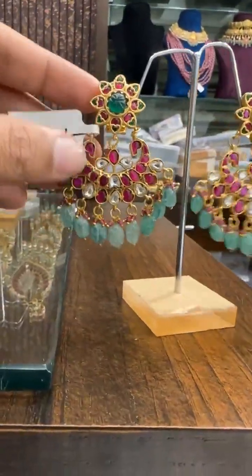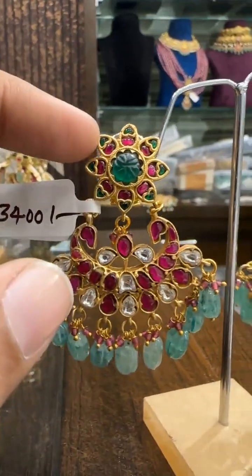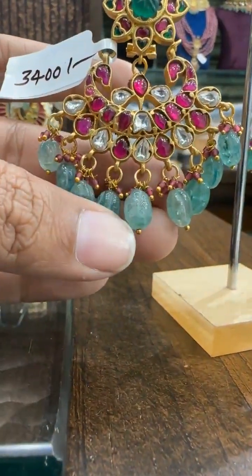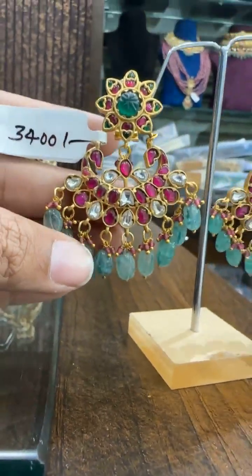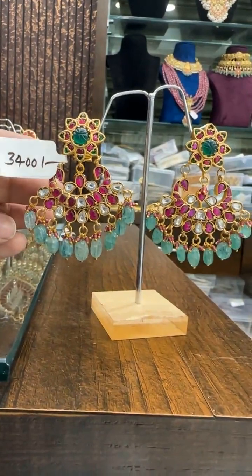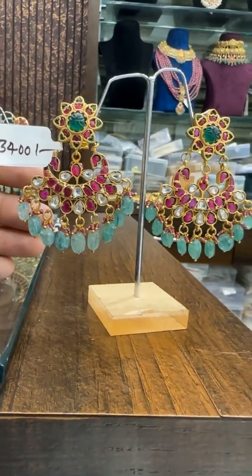Then in the same range, we have one more bridal Chanbali. Comes with carving stone and carving beads — these are natural Russian drops. Beautiful design. The price is ₹3400, along with free shipping across India.